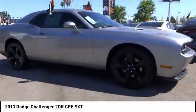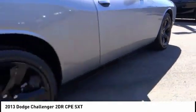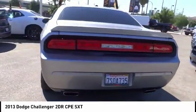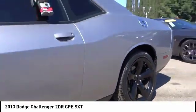Stop by and take a look at the 2013 Challenger. Rated most appealing midsize sports car by JD Power and Associates, the Dodge Challenger delivers on style and performance. It's powerful, practical and efficient.